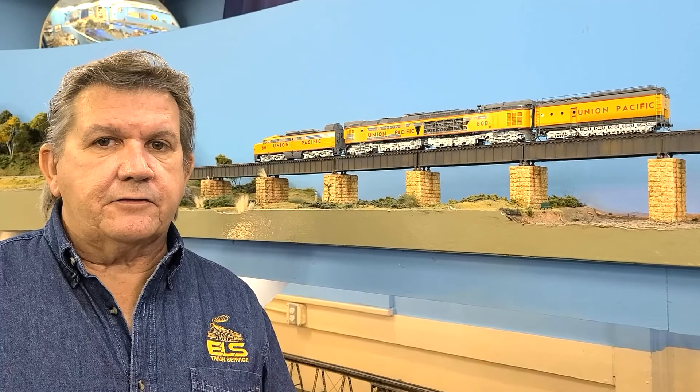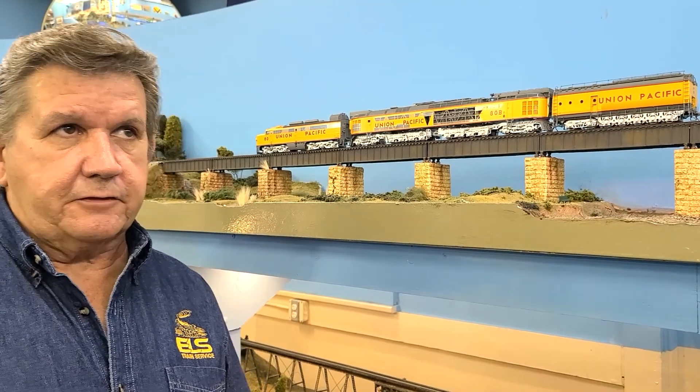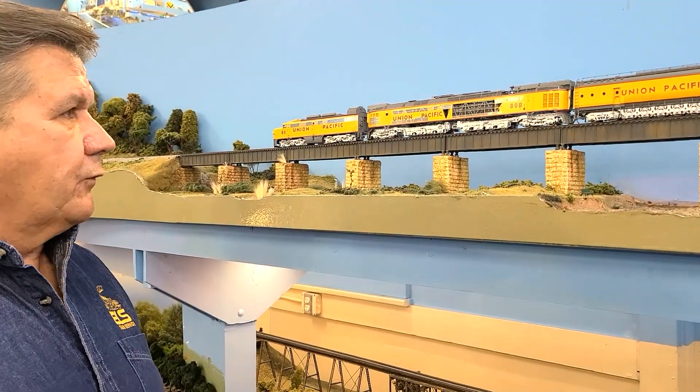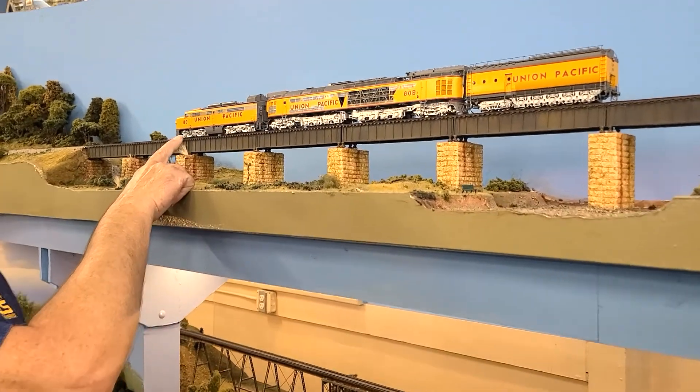Hello, I'm Dennis Barthel with DLS Train Service. Today we have the Division Point number 80 coal turbine. The coal turbine was an experimental engine that Union Pacific did in 1962, and what they did is they took a PA and modified it into a control cab.